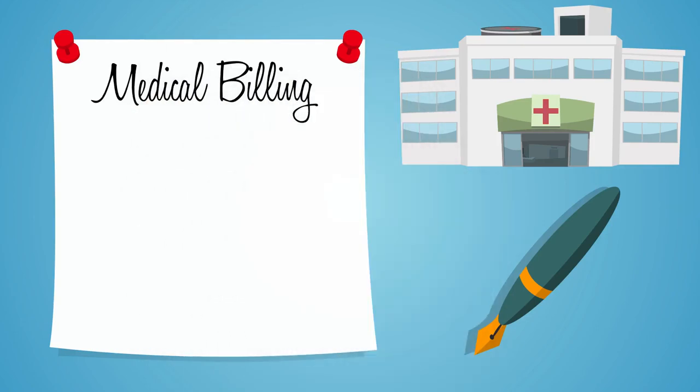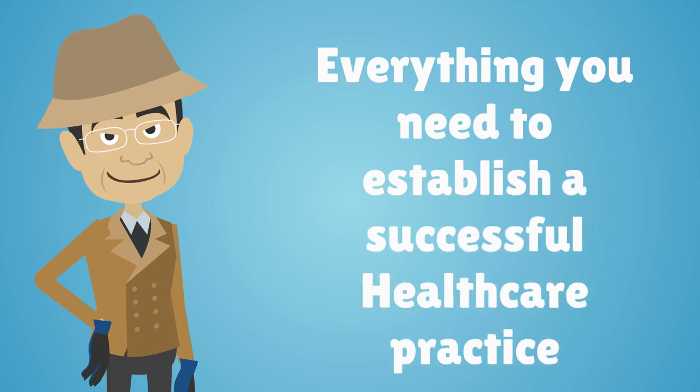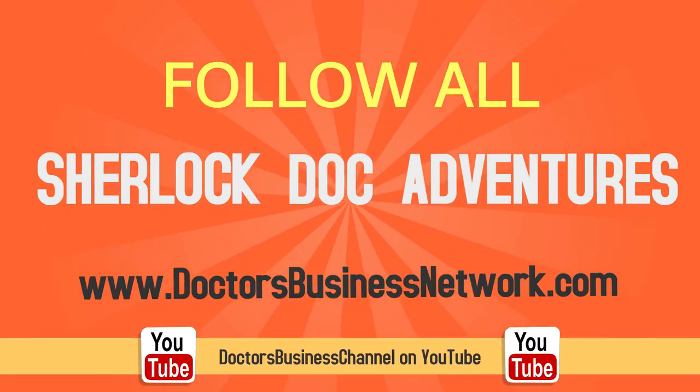To learn more about medical billing, insurance, coding, outsourcing, and everything you need to establish a successful healthcare practice, follow all of Sherlock Doc's adventures on doctorsbusinessnetwork.com or Doctors Business Channel on YouTube.